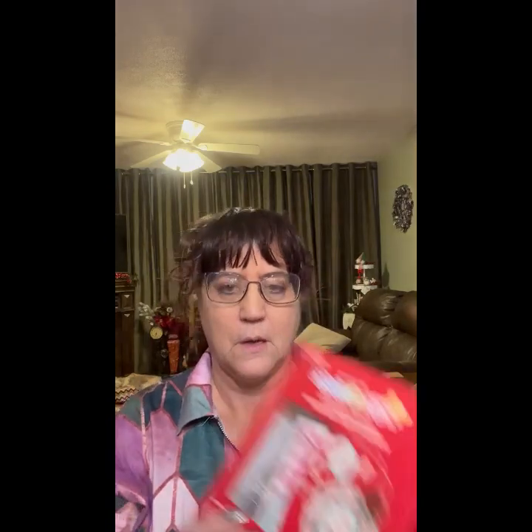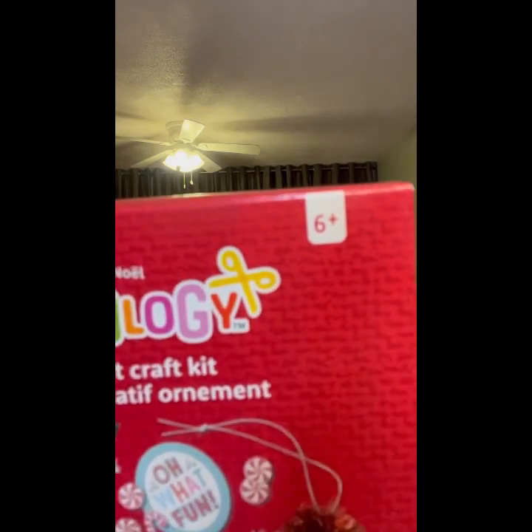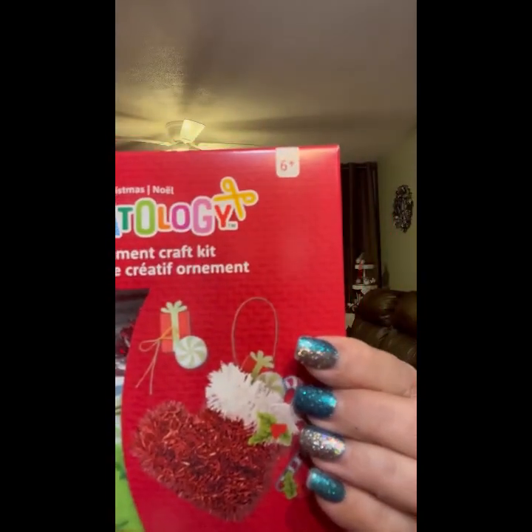Ornament craft kit — this one — and they sell for $7.99. So two different kits there.